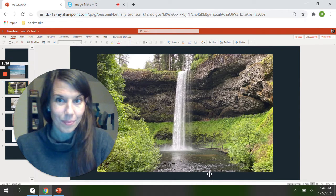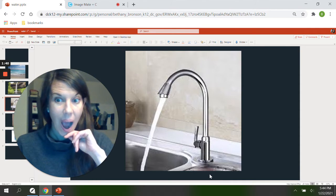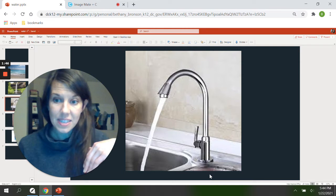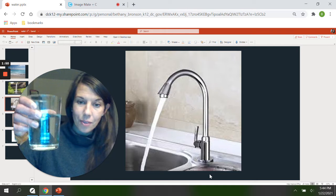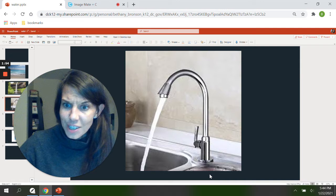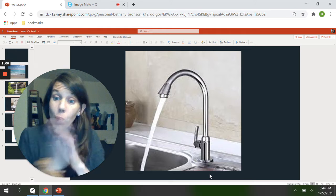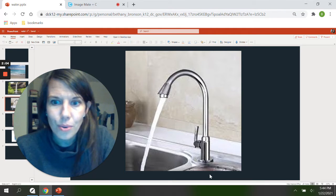Okay, here's another picture. Are you ready? Look closely. That's water too. Do you see it? That's water coming from a faucet. I got my water that I'm drinking right here from a faucet like that in my kitchen. Maybe you have water like that in your kitchen or your bathroom and you use it for drinking or for washing your hands or for cooking if you help cook.